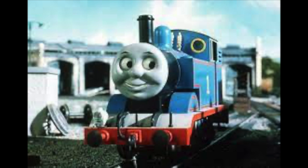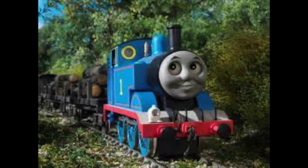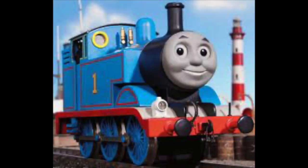When he first arrives on Sodor, Thomas is a cheeky engine who loves playing tricks on the other engines, especially Gordon, the biggest and proudest of them all. Despite his cheekiness, Thomas wants nothing more than to be really useful, just like the rest of the engines. Throughout the years of being on Sodor, Thomas has matured and proved time and time again that little engines can do big things.